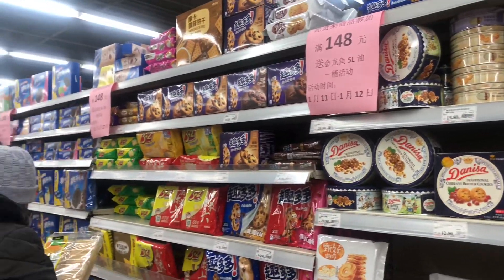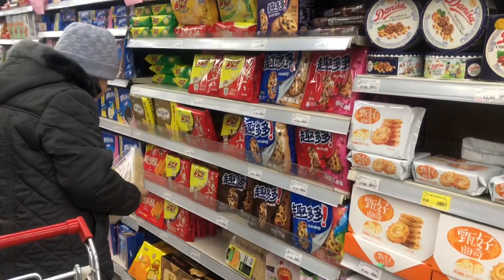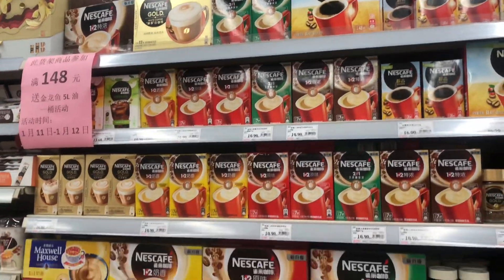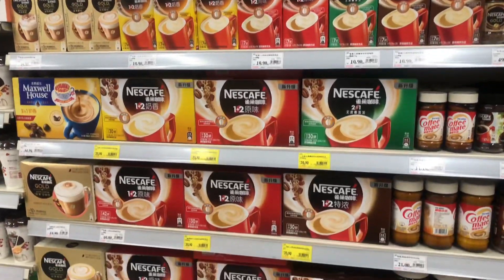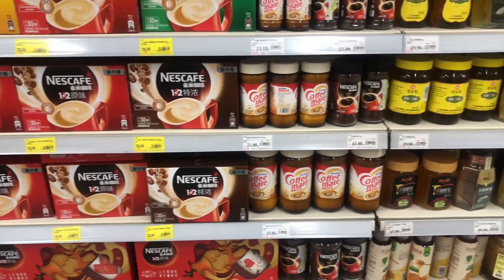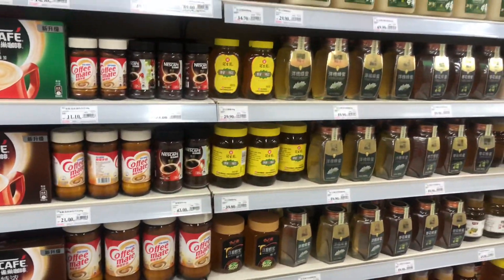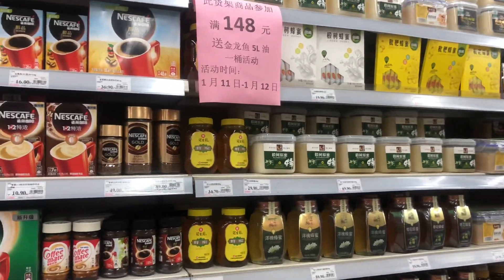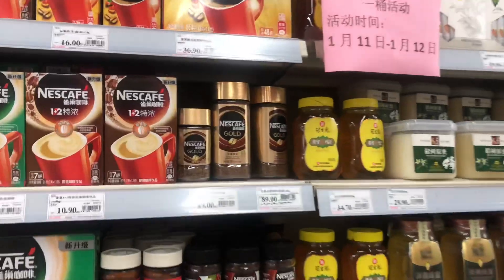Another one that I found that we have in our country is Nescafe coffee. This is good for people who love to drink coffee — you don't have to worry about not getting your daily dose of caffeine over here. All is well, and they also have the Nescafe Gold, so that's pretty good. I know that's liked by many.